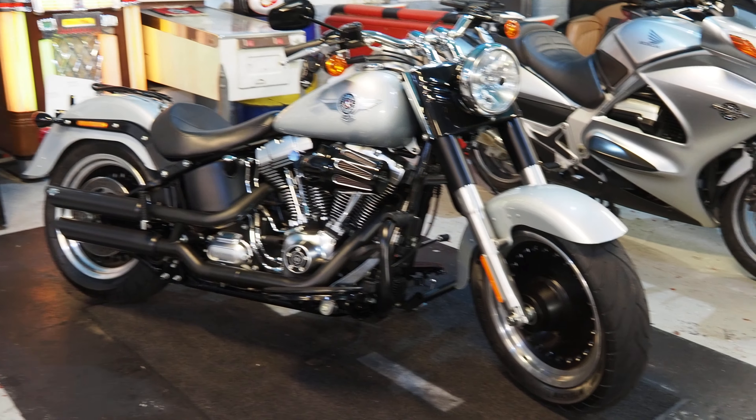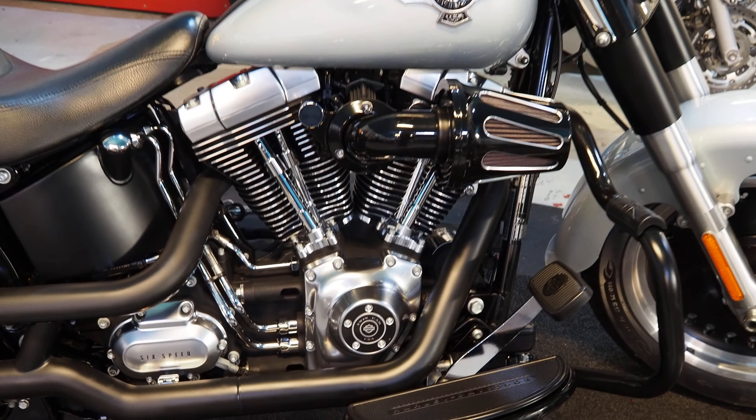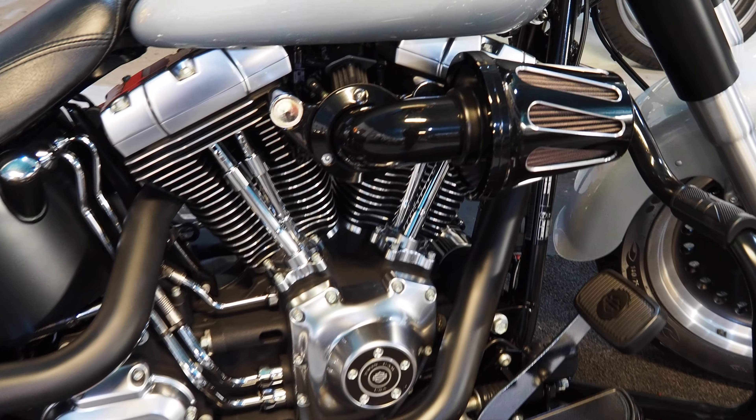Finance the bike through Close Brothers — quick decisions and low rates. You can also get this bike delivered to your door in these days where travelling about might not be your thing.